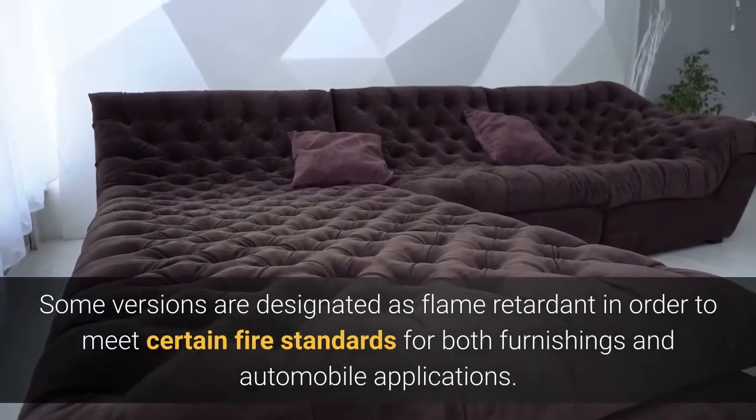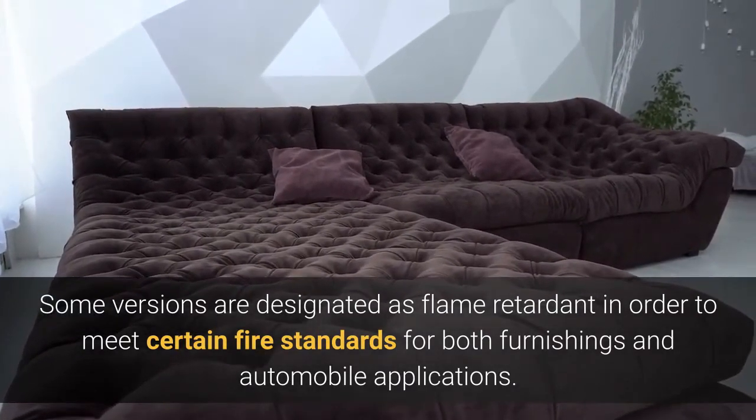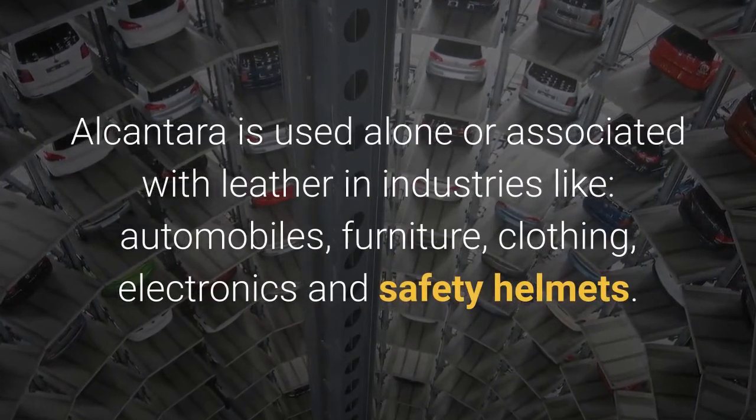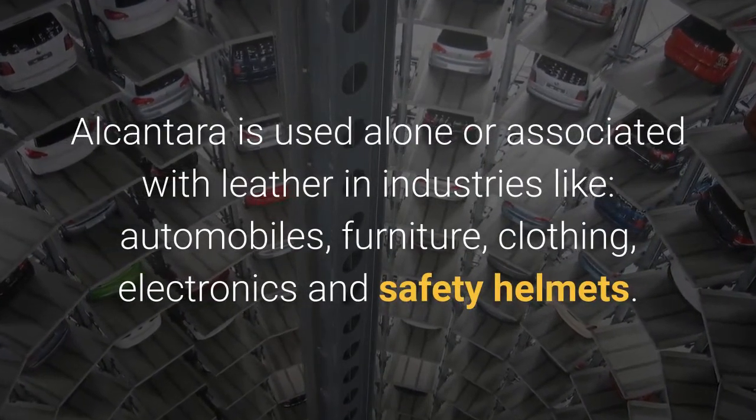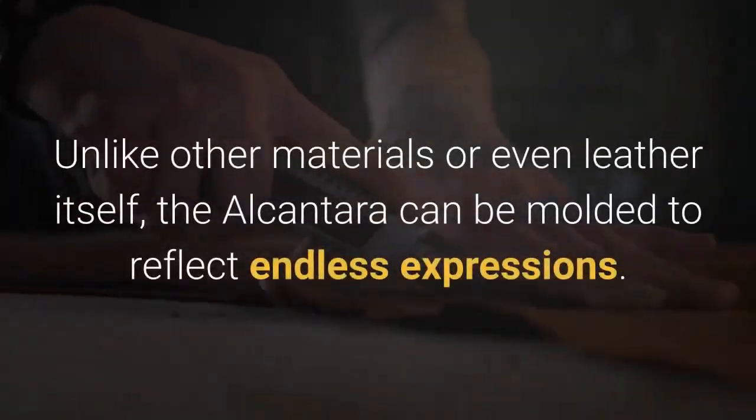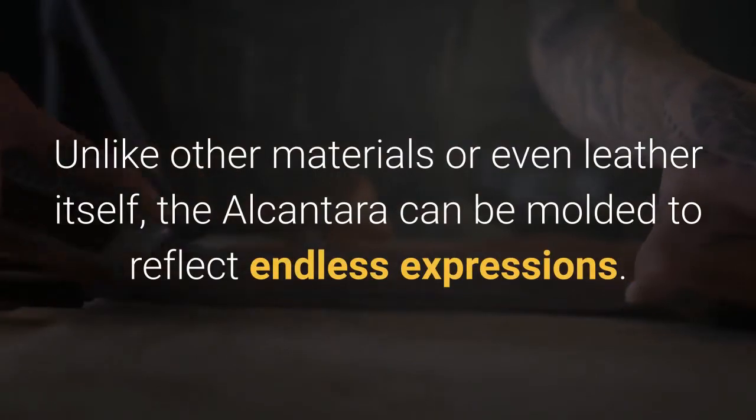Alcantara is used alone or associated with leather in industries like automobiles, furniture, clothing, electronics, and safety helmets. Unlike other materials or even leather itself, Alcantara can be molded to reflect endless expressions.